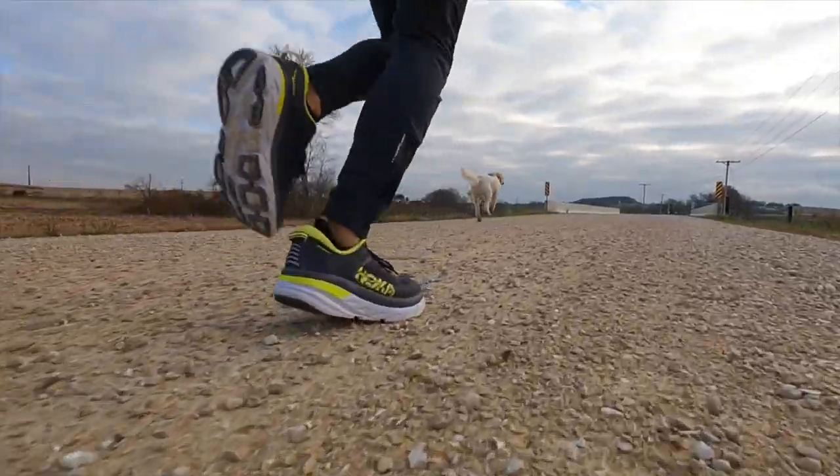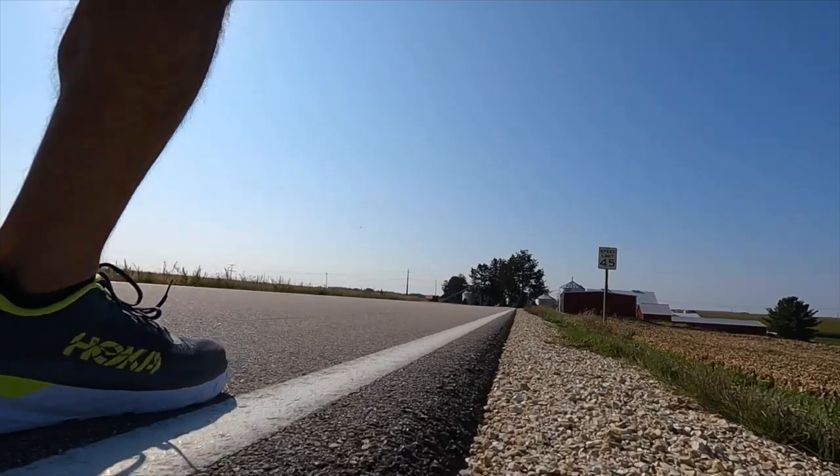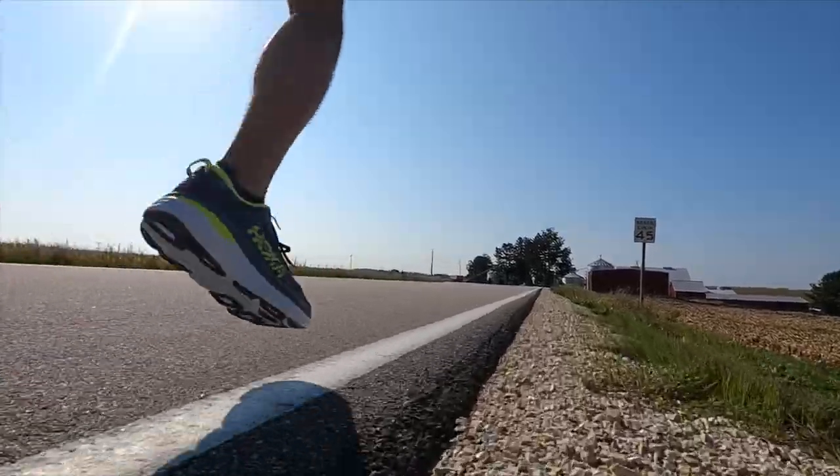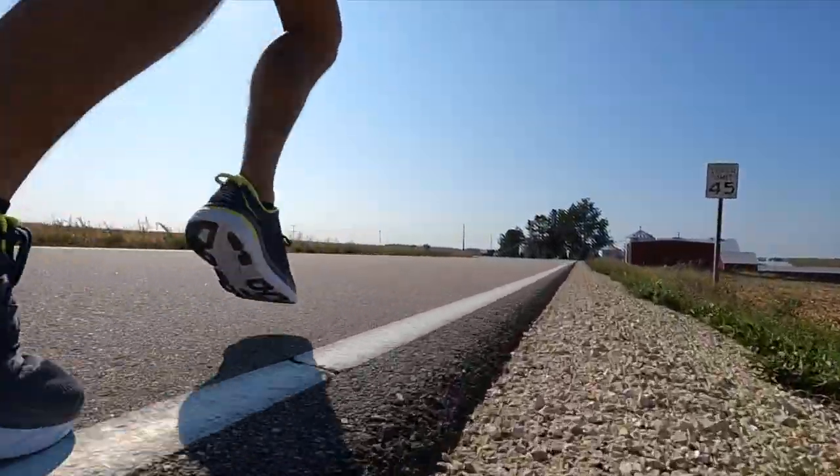The Bondi 7 weighs in at 10.5 ounces. It was a shoe that I thought was much improved over the Bondi 6, because last year's Bondi 6 took like 30 or 40 miles to really break in. This year in the Bondi 7, I felt like I got that max cushion goodness from the outset, straight out of the box. It's definitely going to be one of the best max cushion shoes of the year.